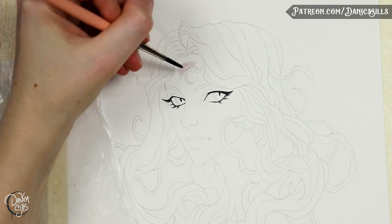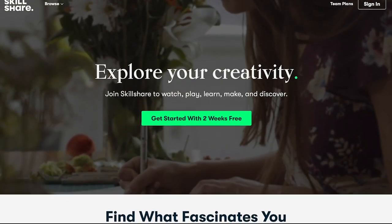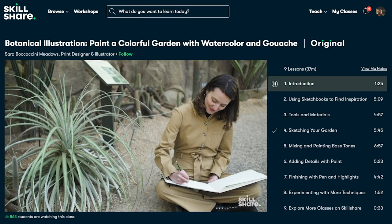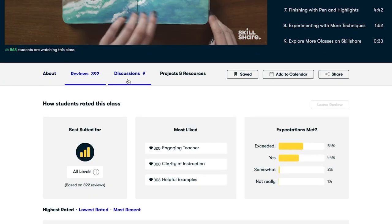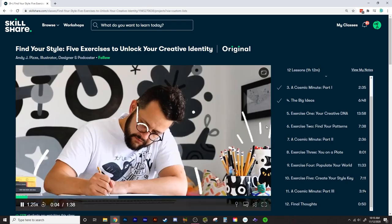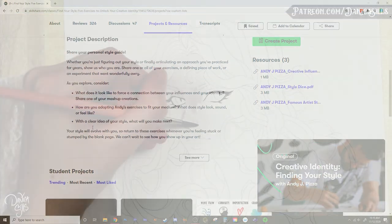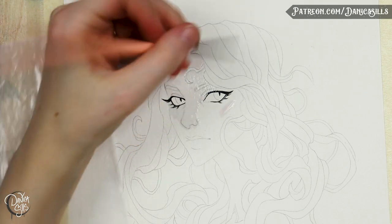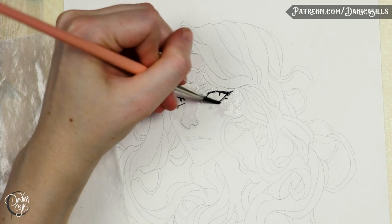First, I want to give a thank you to the sponsor of this video — that's Skillshare. If you don't know what Skillshare is, it's an online learning community. They have thousands and thousands of classes where you can just break apart different ideas and get new creative inspiration. There's so much content over there, broken up into really easily digestible pieces, with classes taught by really amazing people on all sorts of topics.